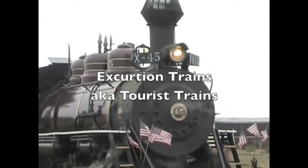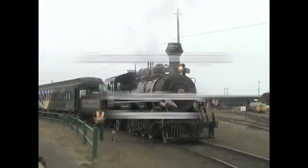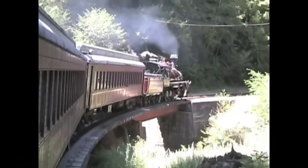Today we learn about excursion trains, also called tourist trains. Excursion trains don't usually bring people to a destination. Riding the train is the destination.